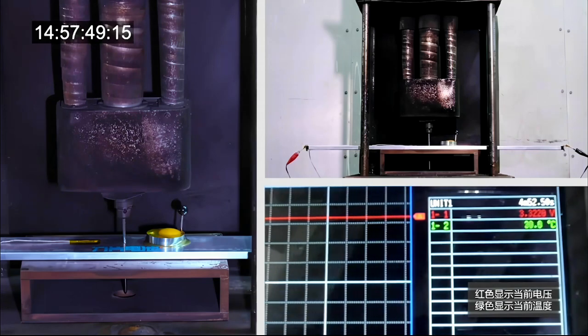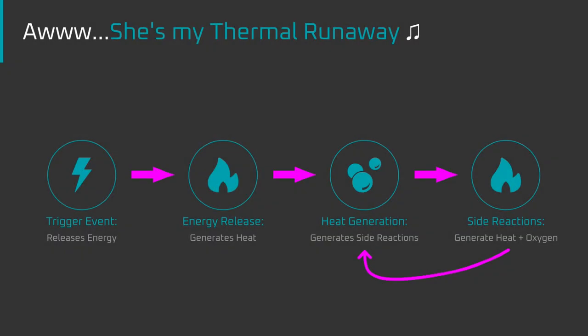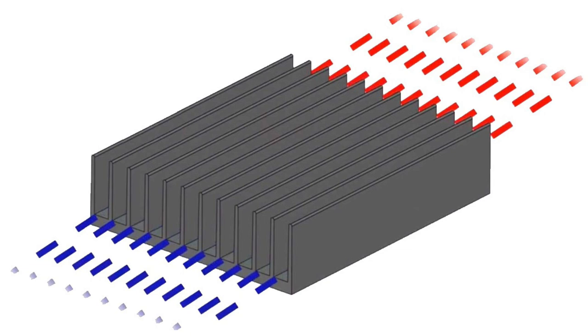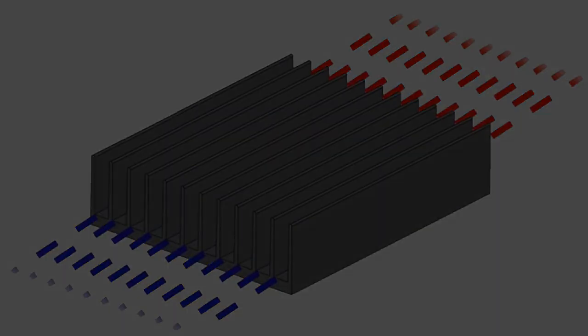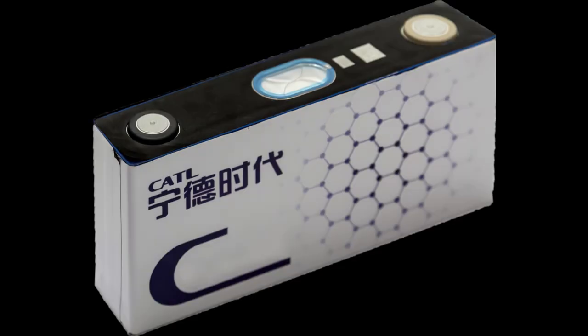BYD explains this for two reasons. First, the blade cells are long and thin, which dissipates heat efficiently. When a battery cell short-circuits, it begins thermal runaway — a feedback loop where heat leads to decomposition, decomposition leads to reactions that generate more heat, and so on. The blade cell stops thermal runaway because its shape acts like a heat sink, with a large surface area relative to its volume, as opposed to prismatic batteries whose boxy shape traps heat and exacerbates thermal runaway.